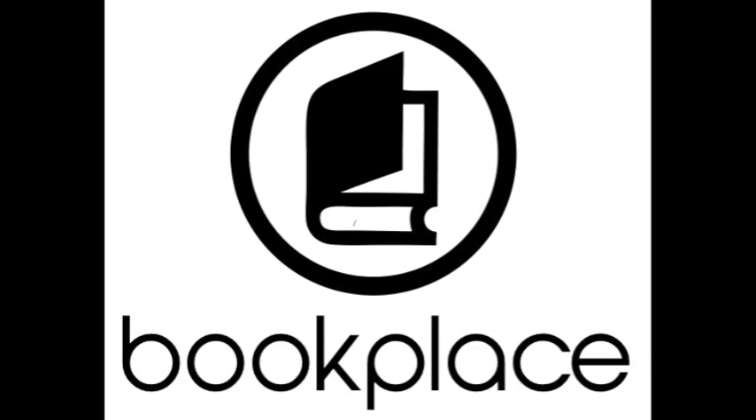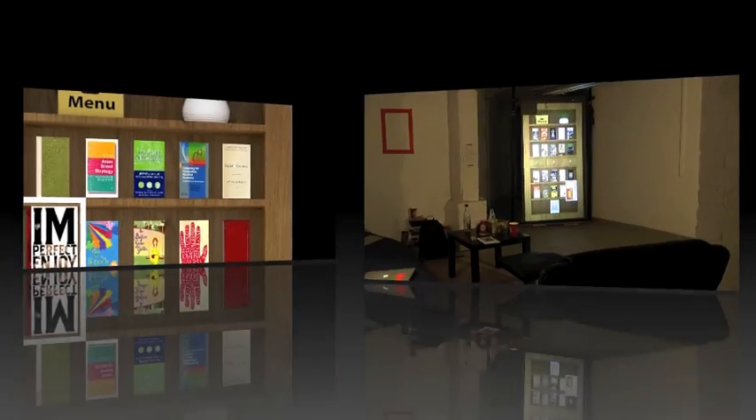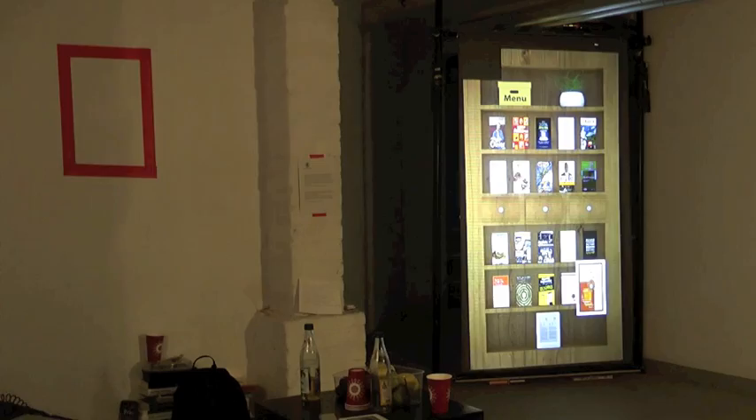In May 2011, Amazon announced that for the first time they sold more ebooks than books and paperbacks. Bookplace creates a new place for your ebooks. It fills the empty spaces in living rooms and offices, where apps and bookshelves are leaving gaps in the digital world of today.